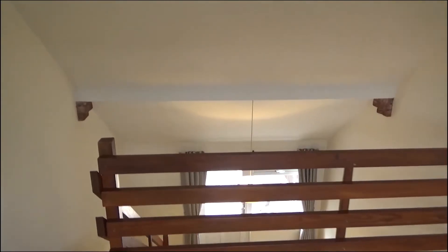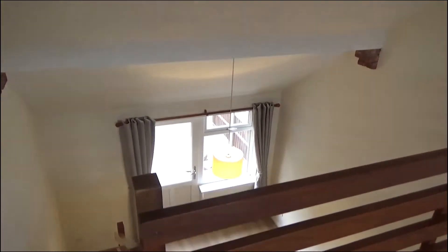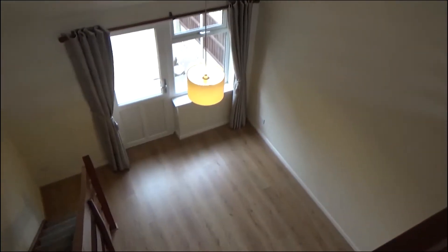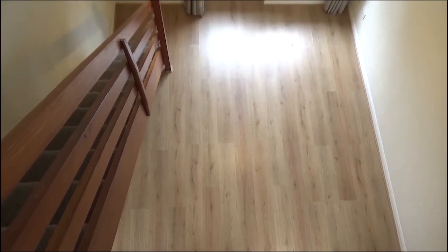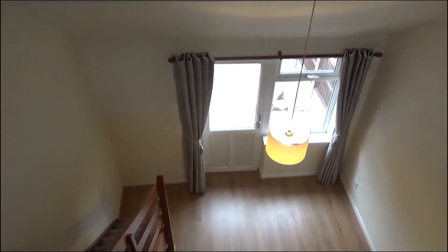So if you're interested in renting this property, then just give us a call or drop us an email. Thank you for watching.